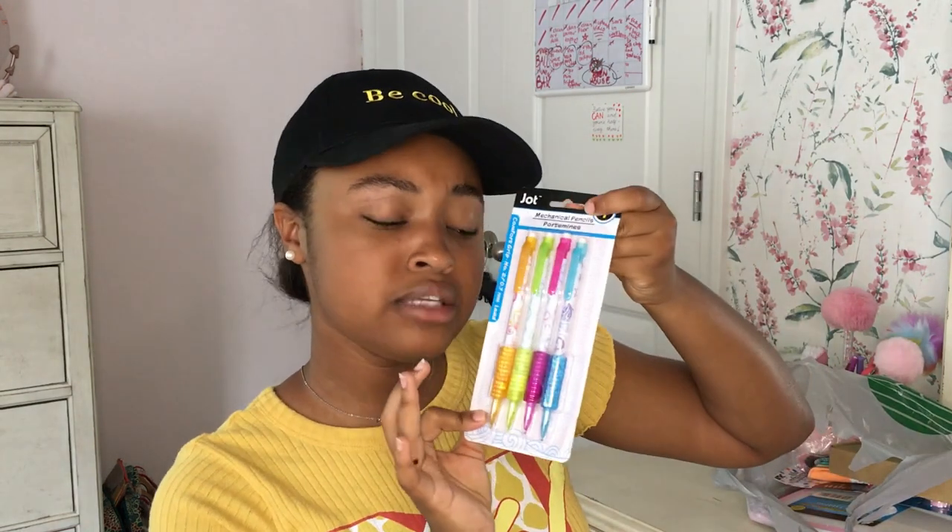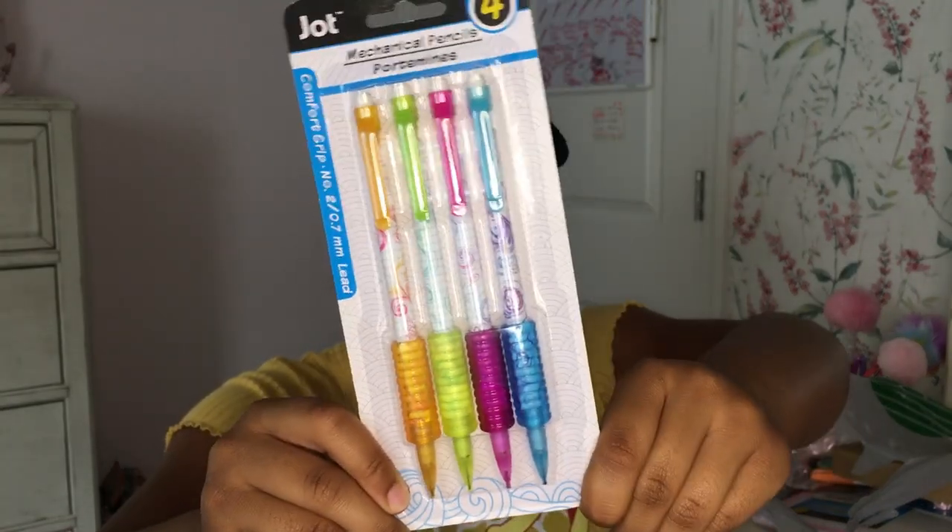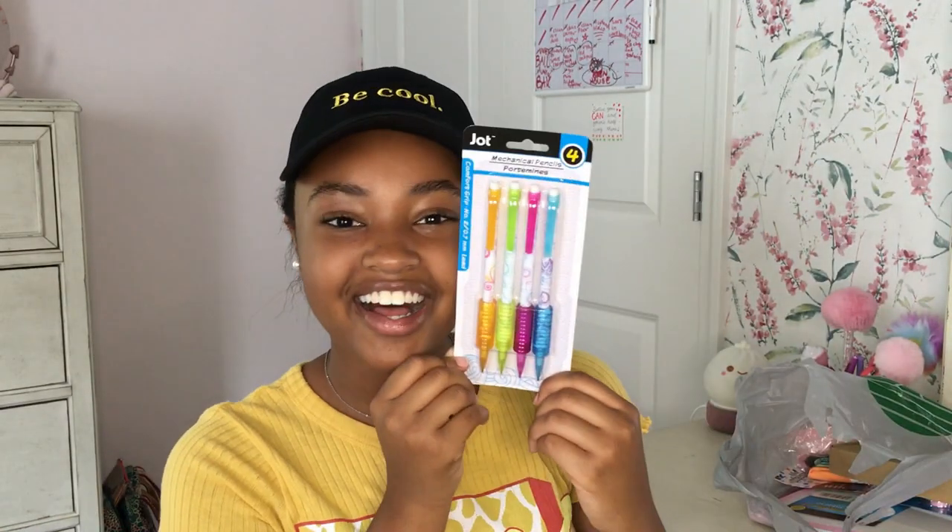I got these mechanical pencils — you can never have enough! I like wooden pencils, don't get me wrong, but mechanical pencils are so cool. Look how cute these are: there's a pink one, a green one, an orangish-yellow one, and a blue one.